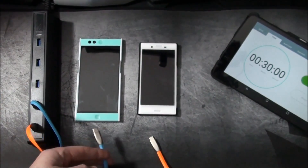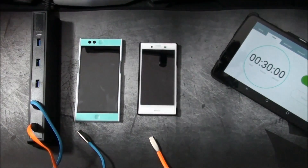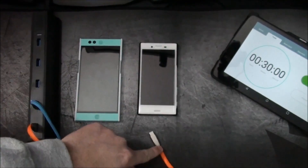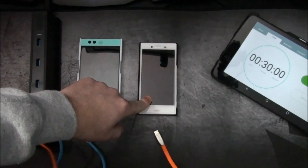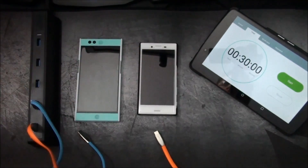We're going to be plugging the blue cable to the Nextbit Robin and the orange to the Sony Xperia X Compact. We're going to be charging them for 30 minutes — we have our timer over here. I'm going to do a time-lapse to speed things up so this isn't a 30-minute long video.